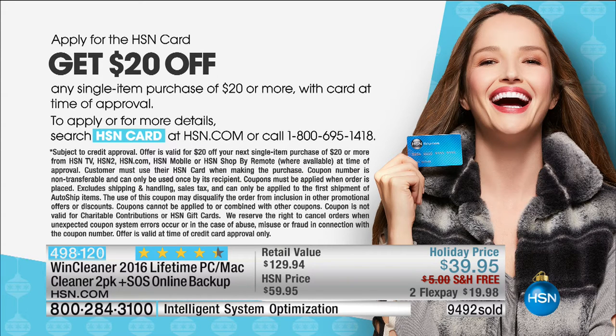We always talk about our HSN card and all the extra benefits you get. If you don't have one yet, what are you waiting for? When you're approved, you can save $20 off of the very first purchase you make using that card. So call us or go to hsn.com.